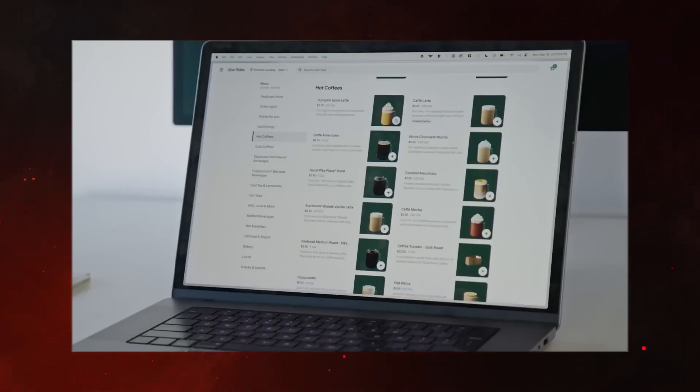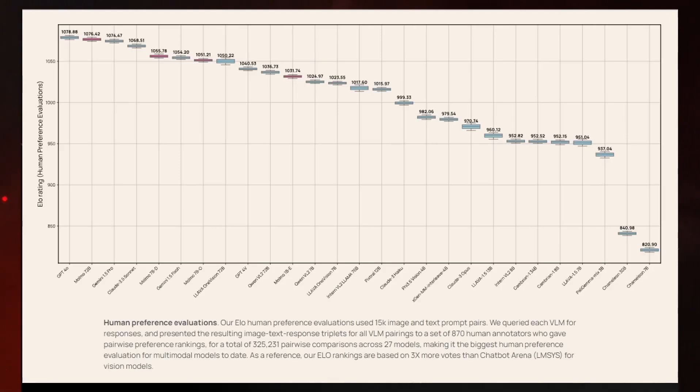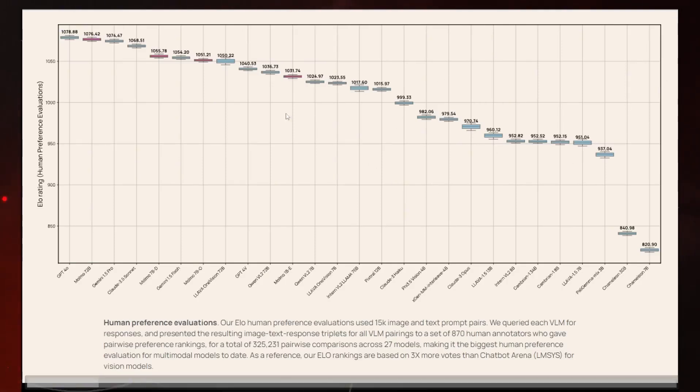As you saw in the demo, Momo has impressive vision capabilities. One standout feature is how it can identify objects within an image and even point to specific items like a table or other objects in the frame. What's remarkable is how the model converts these details into structured data formats like JSON, offering a practical way to extract insights from images. Malmo's developers also hinted at the potential for web agents powered by Malmo to browse the internet, as seen in the food-ordering example — though this is a tricky area due to the complexity of multi-step reasoning in web interactions.